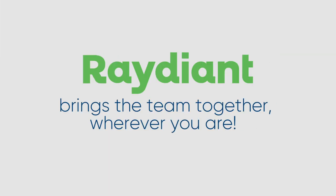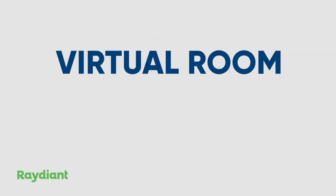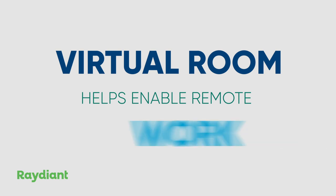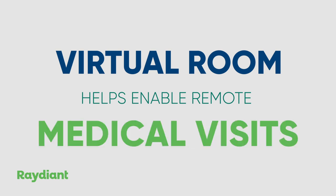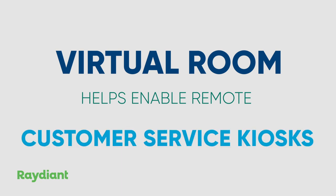Radiant brings the team together wherever you are. Radiant's virtual room helps enable remote work, remote learning, remote fitness classes, remote medical visits, remote customer service kiosks, and more.